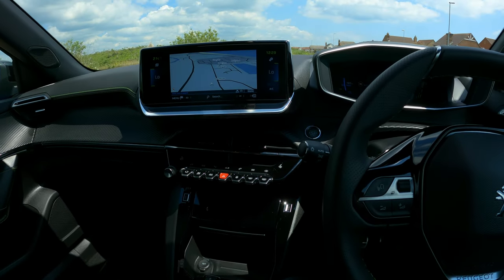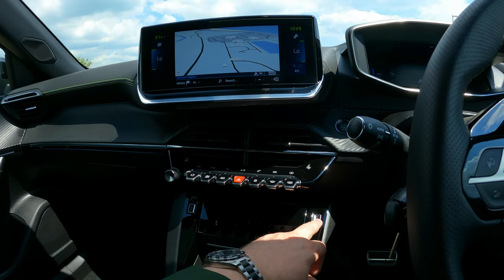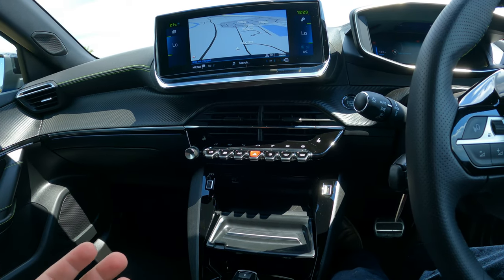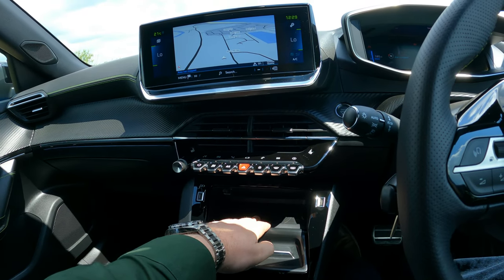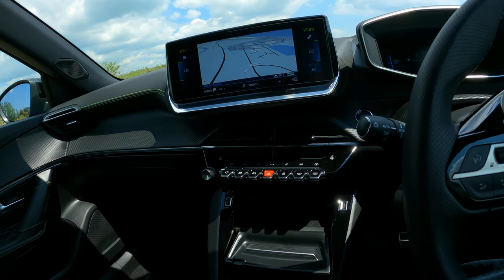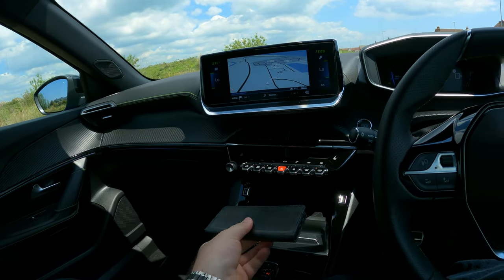As you go higher up the range you get additional options — not only do you get USB-C and standard USB, but on the GT and GT Premium you get a proper wireless charging station. You put your phone in the tray and you've got a ton of room in there — even an S20 Plus in a case fits.